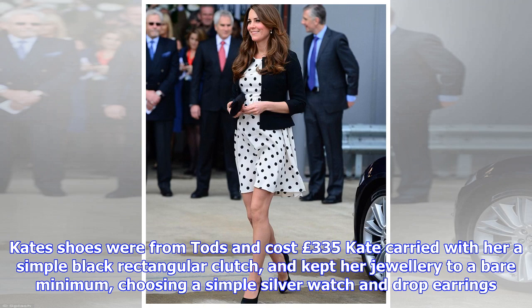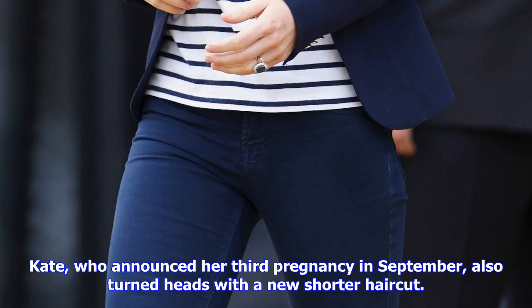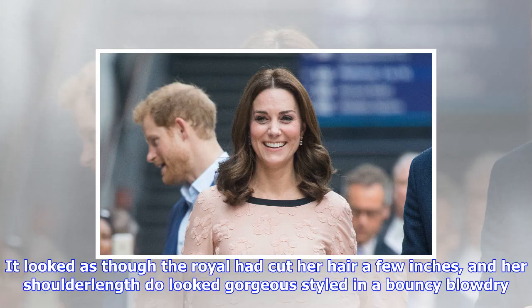The dress perfectly fitted the pregnant Duchess, skimming over her petite frame and her tiny baby bump. Kate carried a simple black rectangular clutch and kept her jewellery to a bare minimum, choosing a simple silver watch and drop earrings.